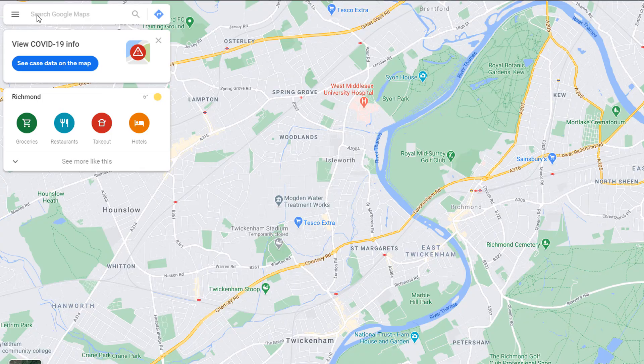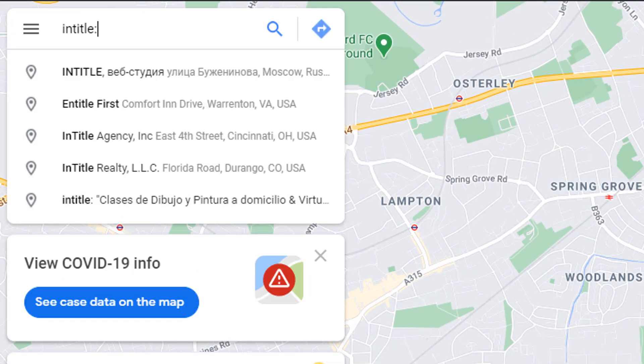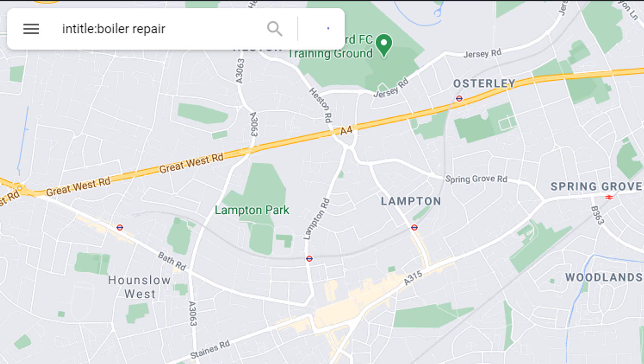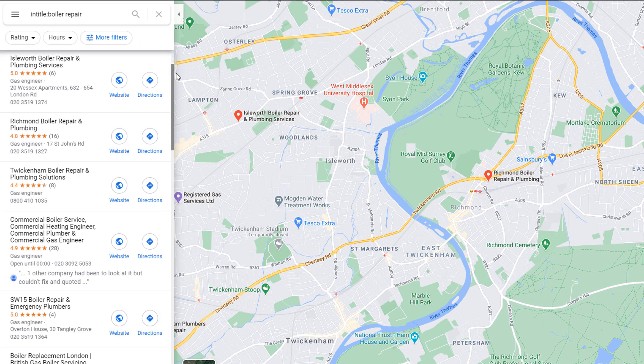Let's say you have a plumbing business based in London Twickenham. In this case, you'd need to do your research somewhere in Twickenham. Open Google Maps from one browser and type the following in the search box: 'entitled:' followed by the keyword you want to rank for. Let's try 'boiler repair'. This will list all the businesses nearby who have that particular keyword in their business name.